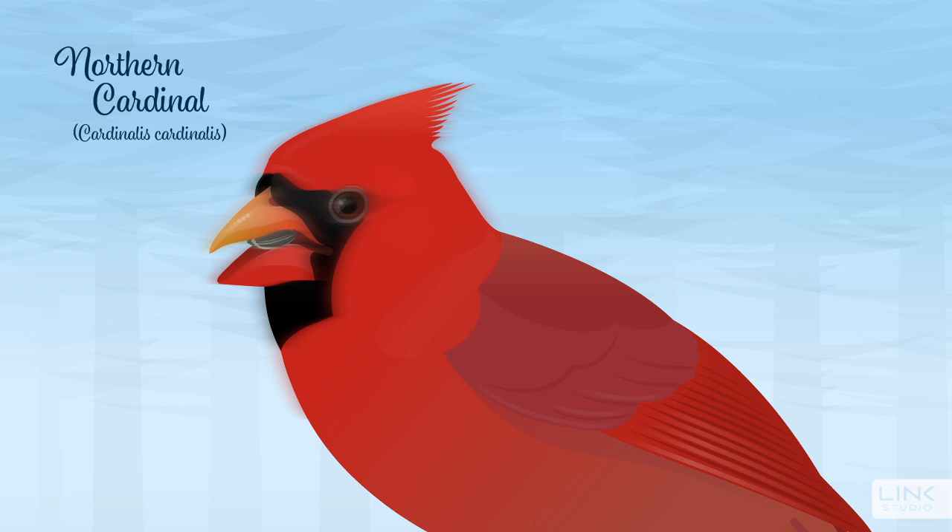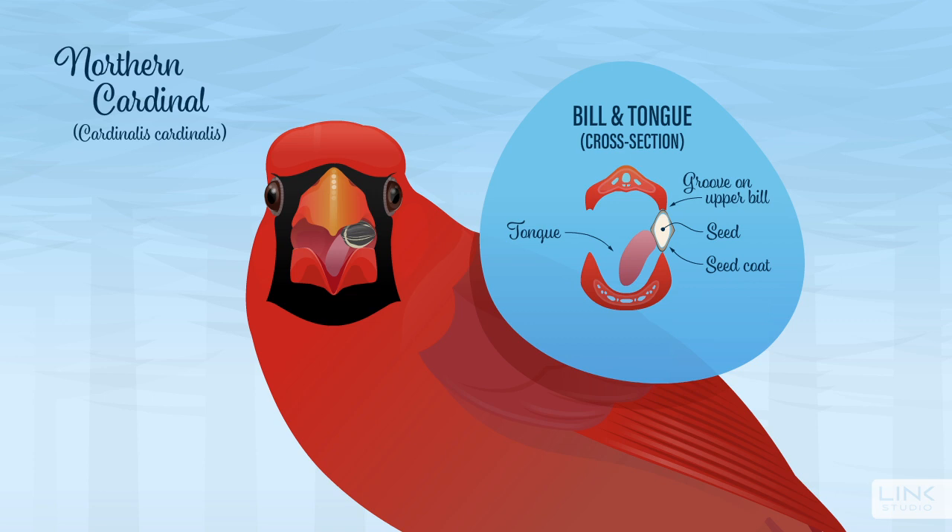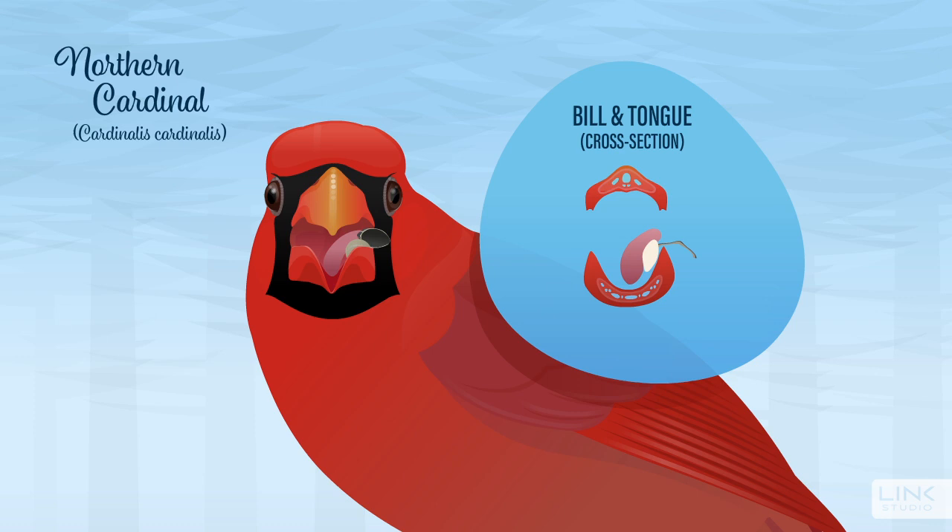When a seed is picked up by a cardinal's bill, its tongue quickly manipulates it so that it fits neatly into the groove on the upper bill and onto the sharp edge of the lower bill. As the cardinal presses down and moves its lower bill back and forth ever so slightly, the seed coat cracks in half, allowing the bird to pull the seed out with its tongue, all within a couple of seconds.